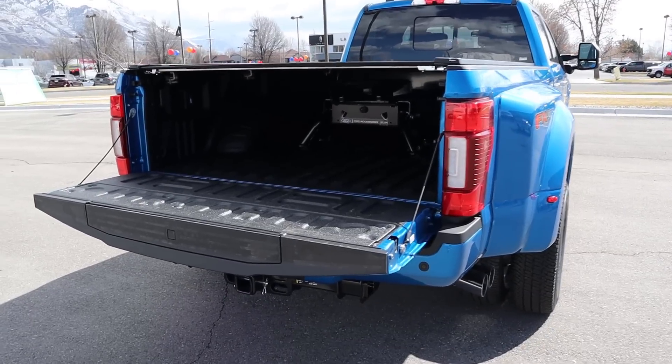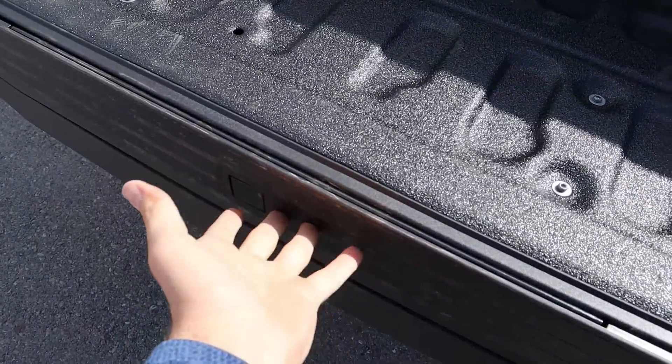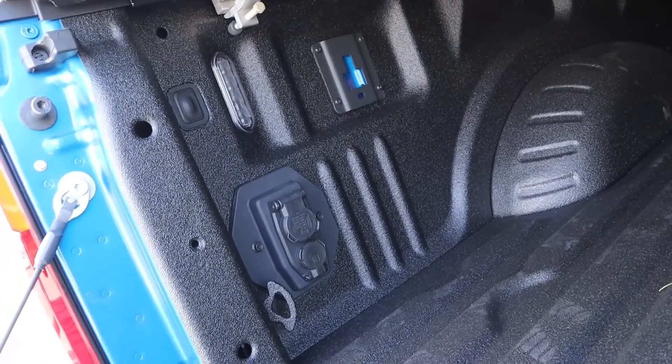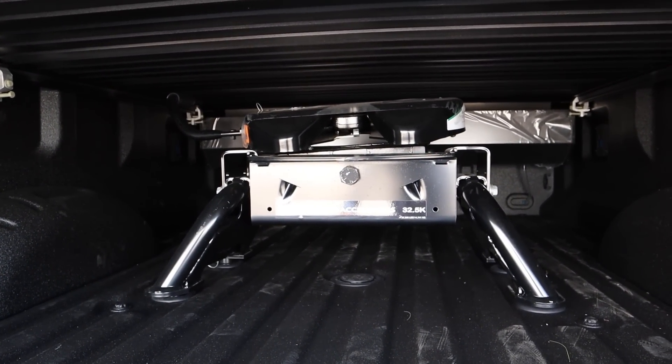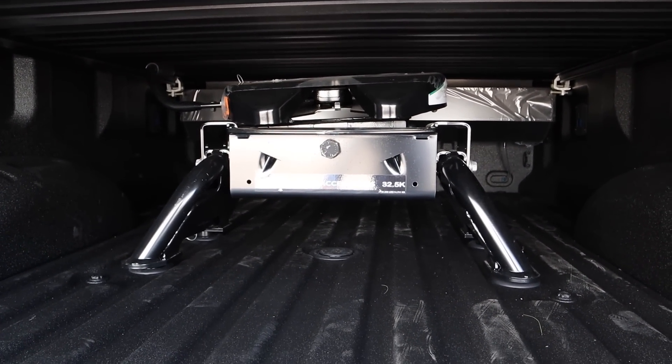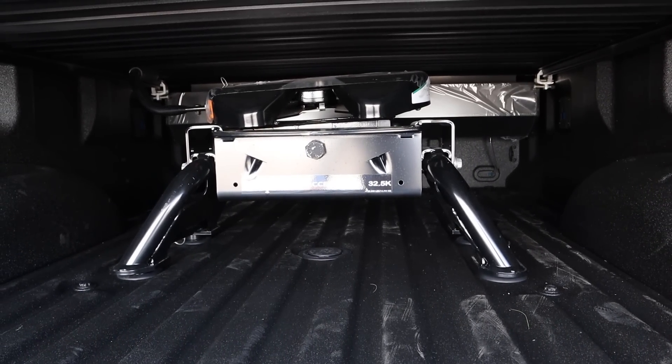Now let's pop in the back of the F-350. First off, you've got the full liner here from the factory, then you've got the Ford step under the bed. If you pop back here, we've got the LED lights, all the plugins, and this one has the 32,500-pound fifth wheel setup. Pretty cool to see that in person — I've actually never seen a heavy duty Ford with one of these, so it's definitely cool.